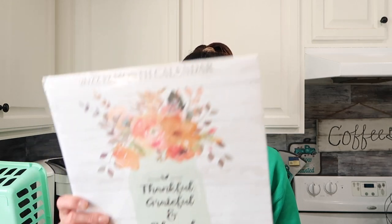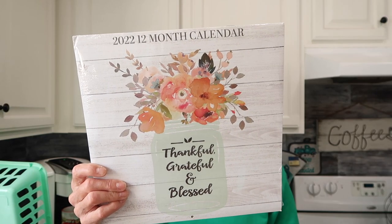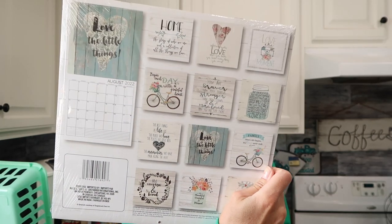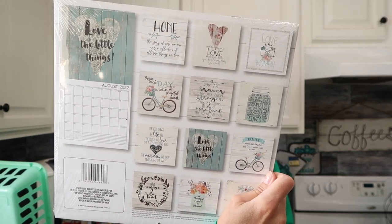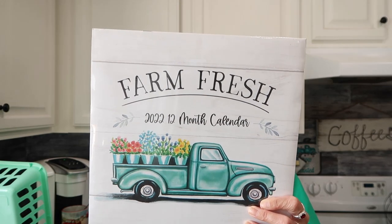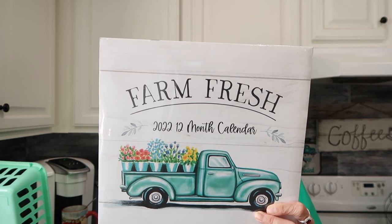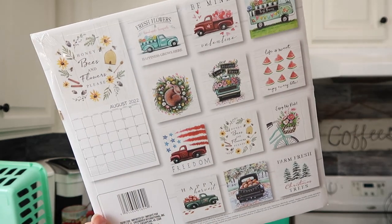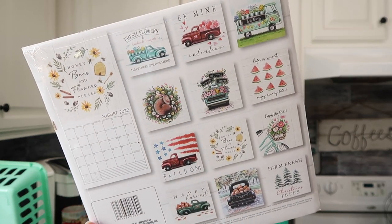Switching gears — they had the 2022 calendars out at my local store. They'd already been picked over pretty well, but I was able to find two. This one says thankful, grateful, and blessed with a mason jar design and a faux barnwood background, and I really liked some of the designs in it. I was also able to find one with the truck design, and they only had one of these, or I definitely would have picked up more.